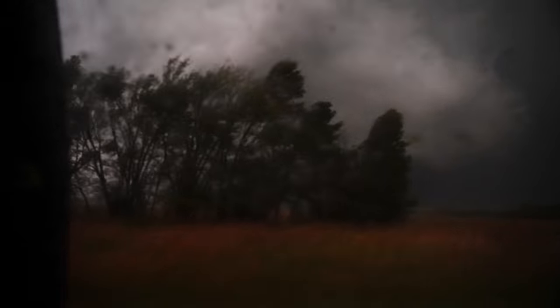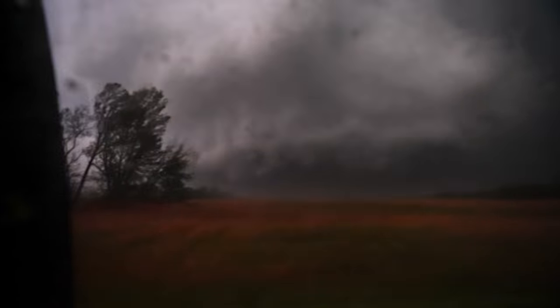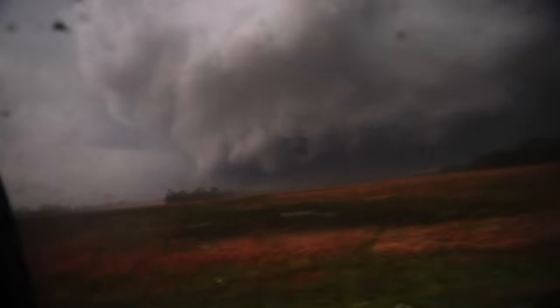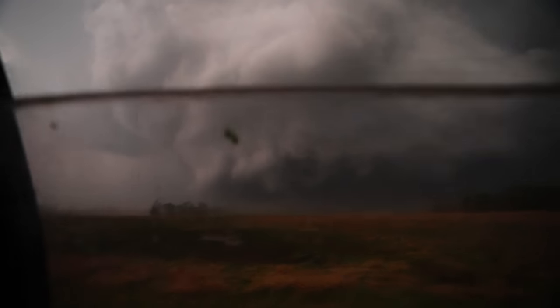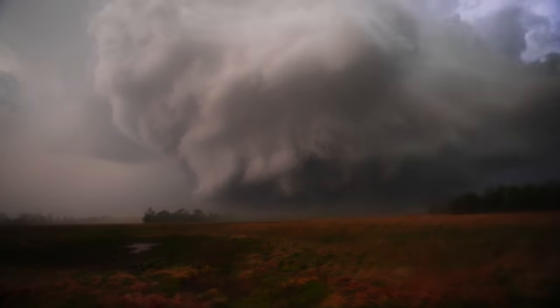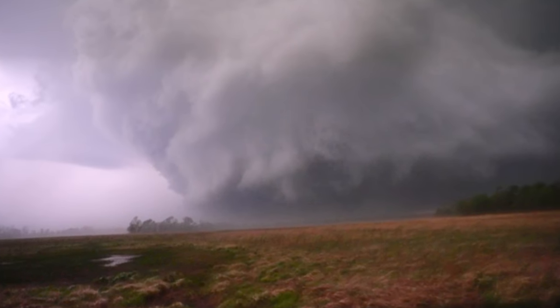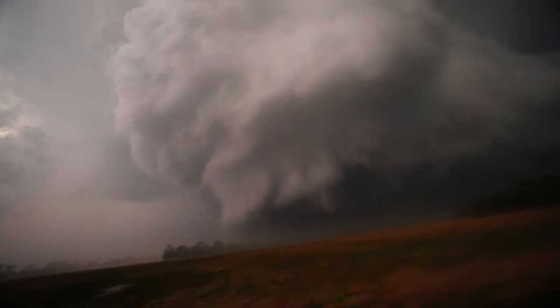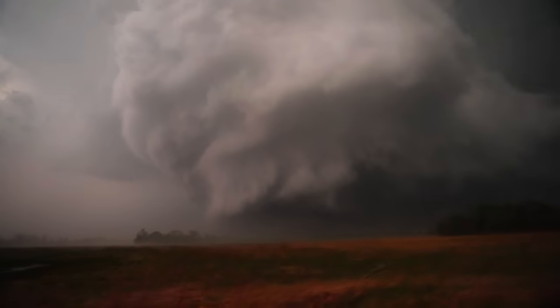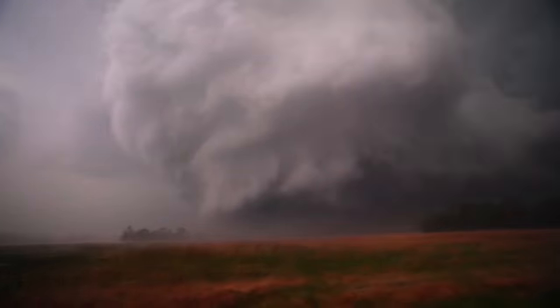I'm almost in the path of it, right? It's going to happen. We're not moving fast — we're going to hang out and shoot. Guys, I've got to keep going here. That's a huge tornado right there. Big time tornado. Massive wedge. Stay in the car, watch out, be careful. It's a giant wedge. Huge wedge.